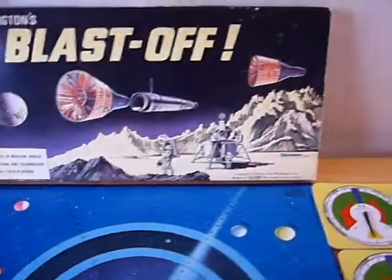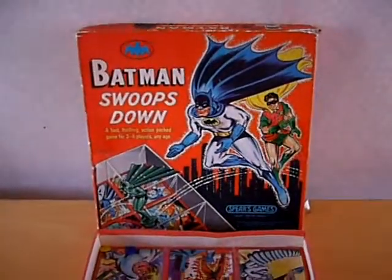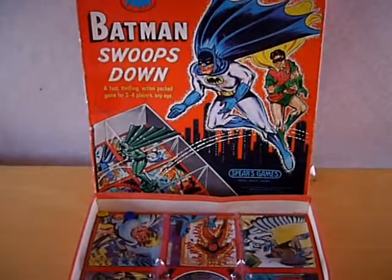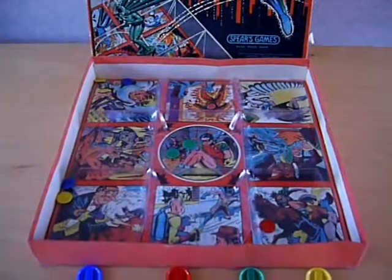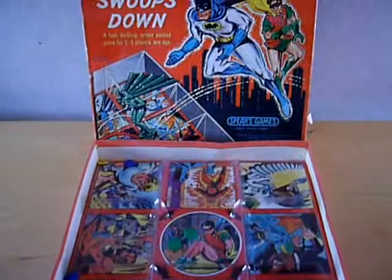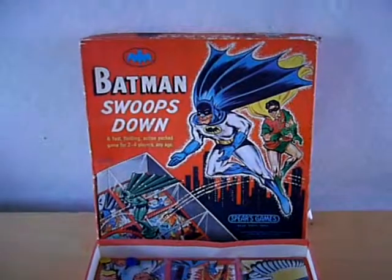Let's move on now to another one of my interests. This is the 1960s Spears game Batman Swoops Down. I was very fortunate that a pal picked me up one of these games a few months ago. I also had one that I possibly had even from when I was a kid, but that was missing some bits, and between the two I've managed to put together quite a nice example.